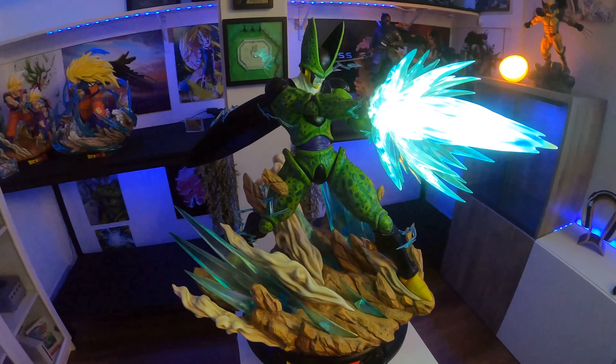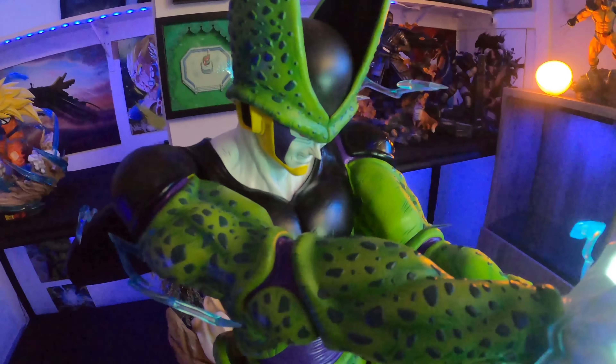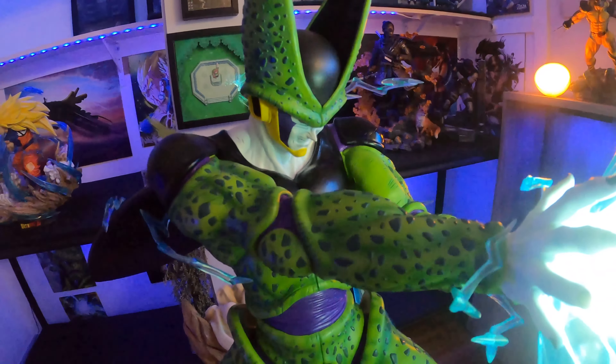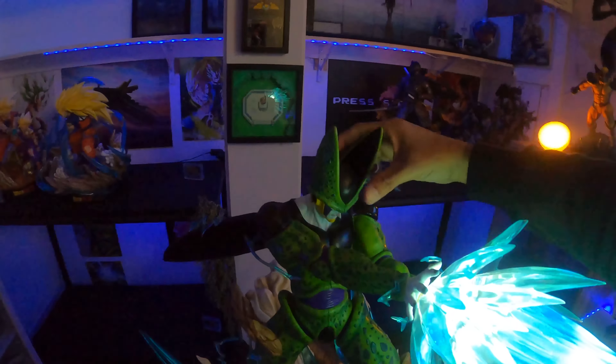You need a lot of space to display him. I have him right now on top of a pedestal from shoppopdisplay.com. These pedestals are nice, but they can only hold up to 50 pounds.